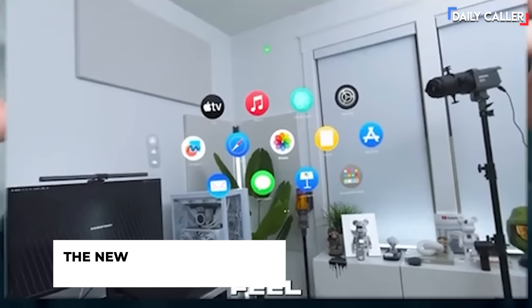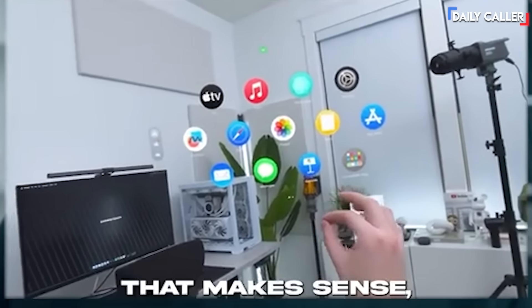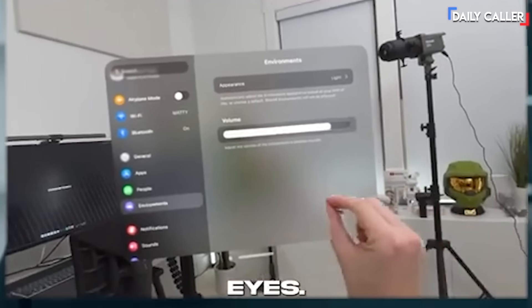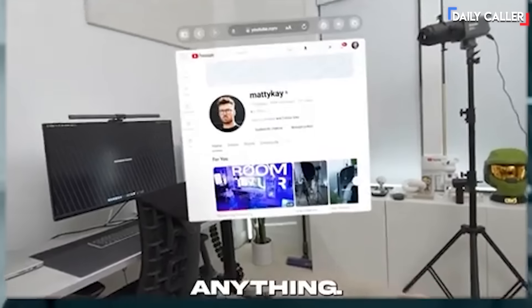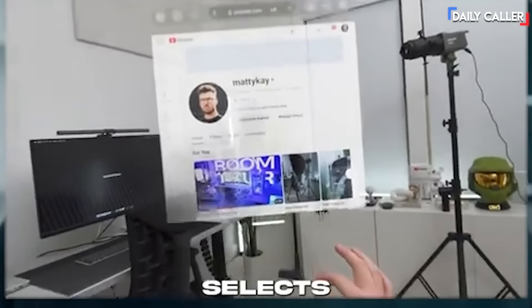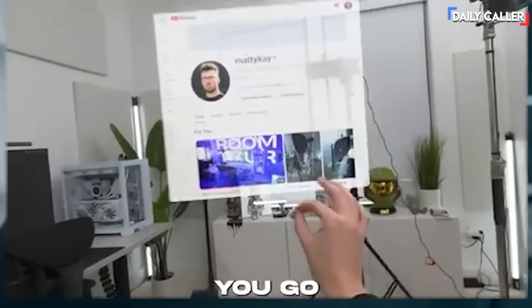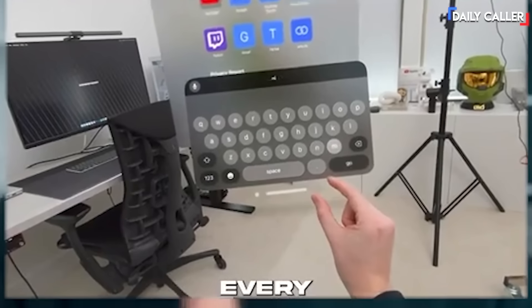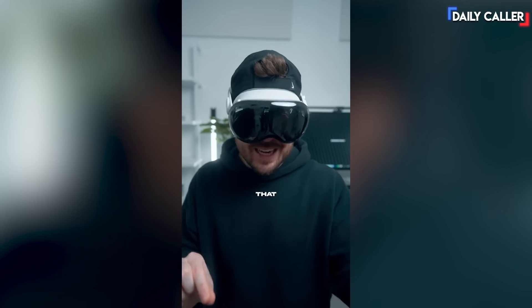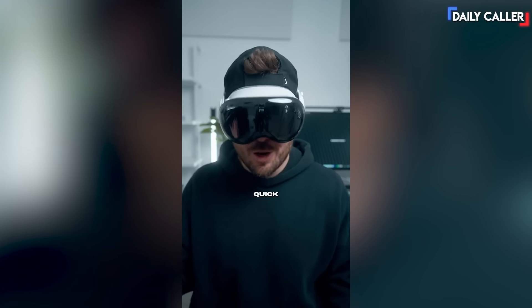Right away when you put this thing on, you're going to feel like you've used it before. Something that definitely takes getting used to is you control this with your eyes — there's no remotes, you're not holding anything. Basically, you look at something and pinch your fingers together, and that's what selects whatever you're looking at. When you go to type on a keyboard, you look at every letter you want to type and tap your fingers together to select it. It's kind of weird, but you catch on quick.